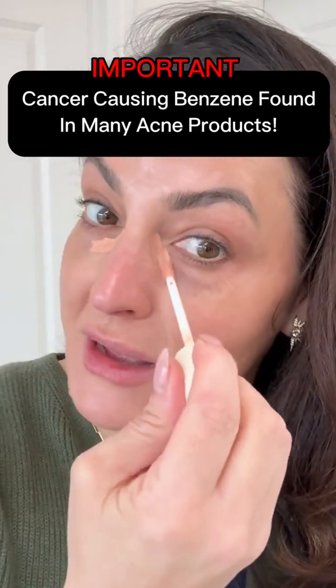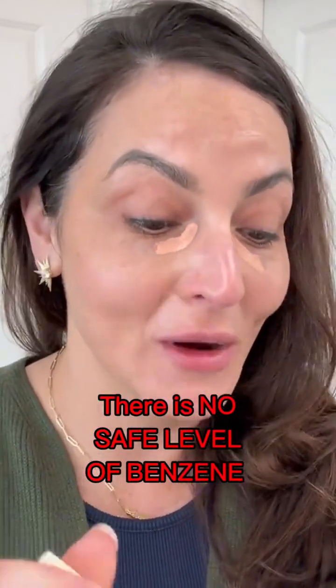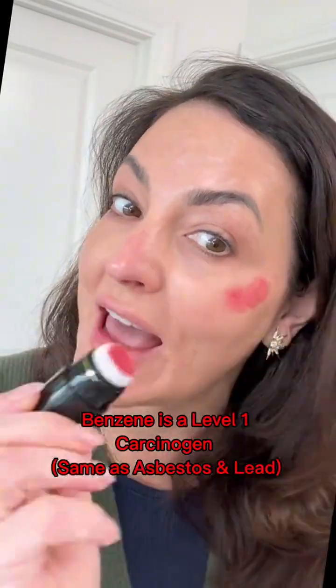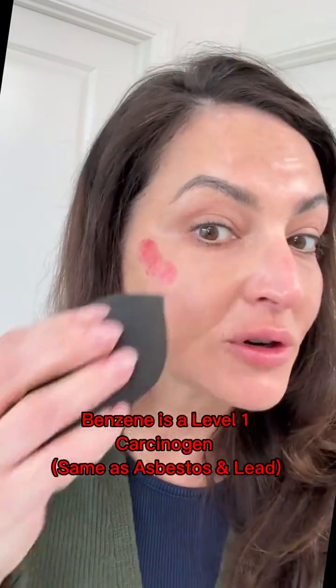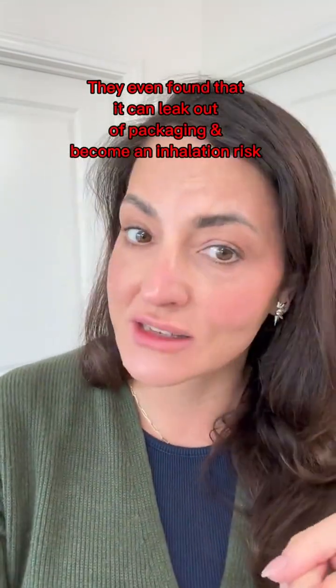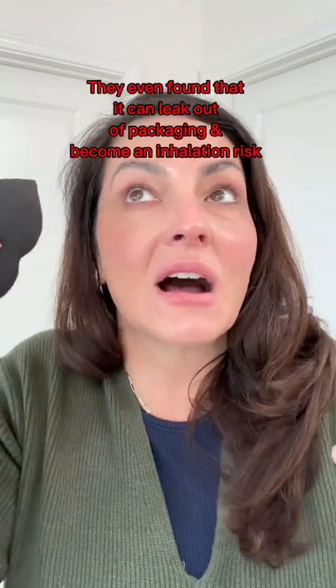If you use any acne products with benzoyl peroxide in them, you may want to stop. Cancer-causing benzene has been found in a slew of acne products. An independent laboratory based out of Connecticut was testing a whole bunch of stuff, and they found cancer-causing benzene in levels up to 800 times what the FDA allows in a bunch of products from Clinique, Target's Up and Up, Clearasil, amongst others.